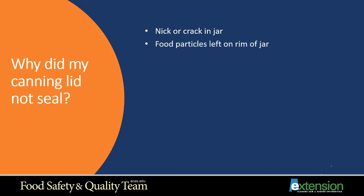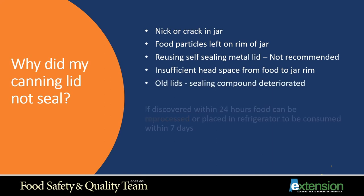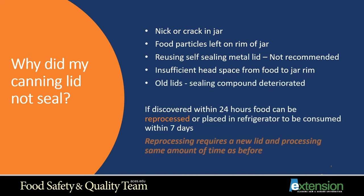Why did my canning lid not seal? You could have a nick or a crack in the jar, food particles left on the rim of the jar, reusing self-sealing metal lids which is not recommended, or insufficient headspace from food to jar rim. Each product, whether it be a vegetable or jams or jellies, requires a different amount of headspace.